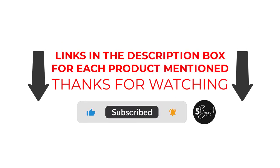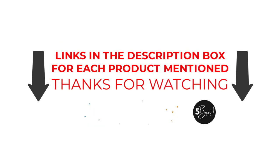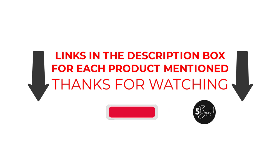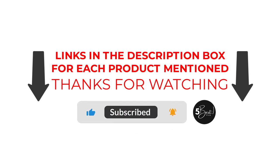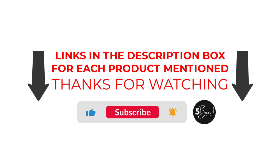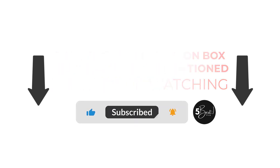That's all from my end. I make helpful videos daily, so do subscribe to my channel. If you need more information or want to know the product price, check out my description. For any kind of problem, please comment below. Stay updated with our excellent products to make your life much easier.